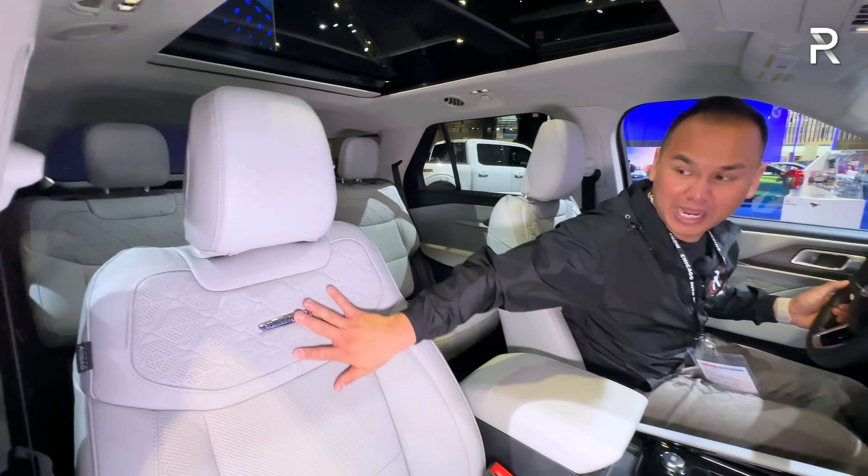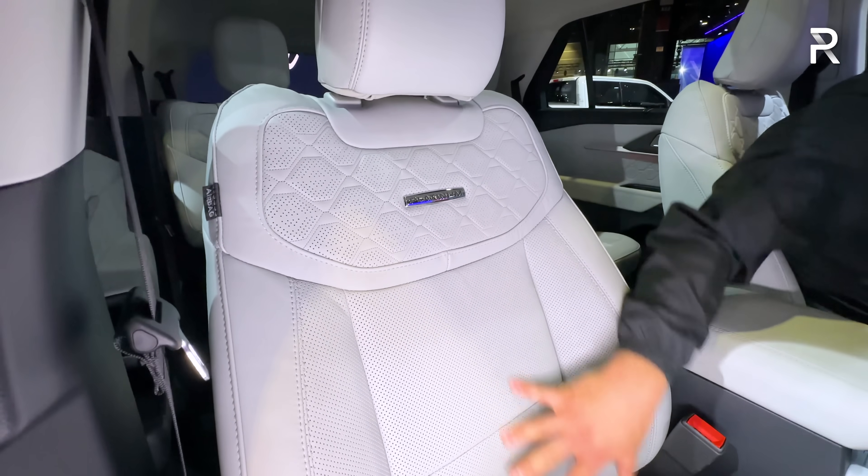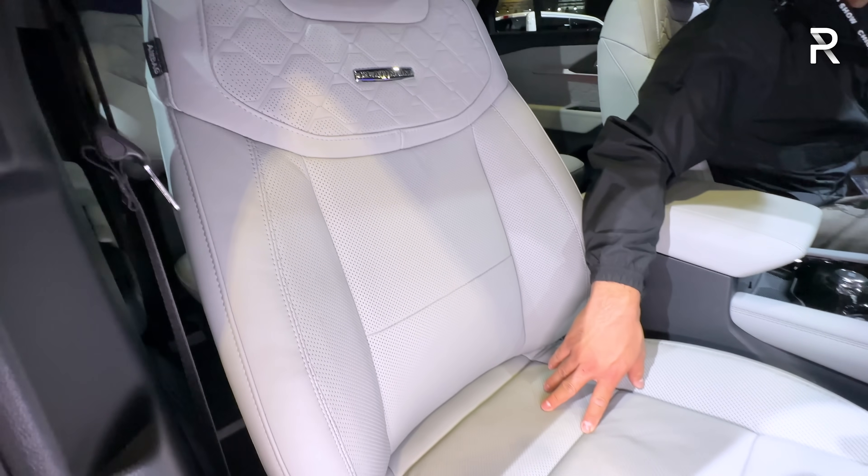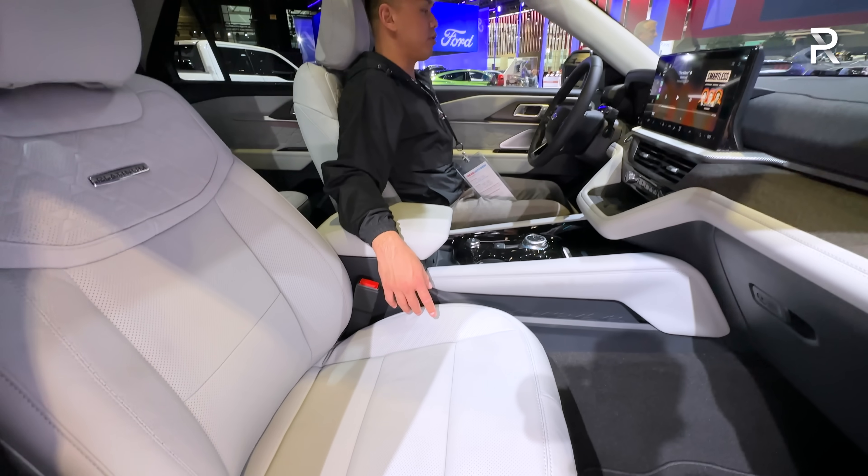The Platinum grade has upgraded leather seats. These seats are heated and ventilated, and they adjust in 12 different ways. You also have three-position memory on the driver's side, which is a great feature.